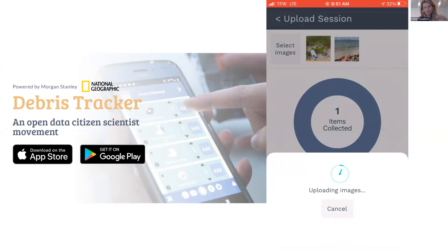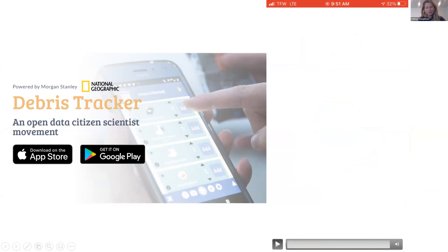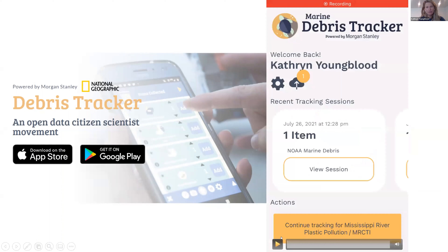You'll see it spinning as it tries to upload, then a green checkmark confirming the data upload is complete and in our database. If you use the Upload Later feature, it goes to a cloud icon — you can click on that and upload when you have Wi-Fi access. So that's a quick run-through of the app. Really, you're just clicking a button when you see an item in the environment and then uploading it to our database — that's the basics.